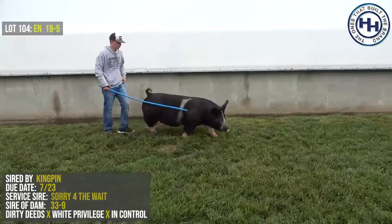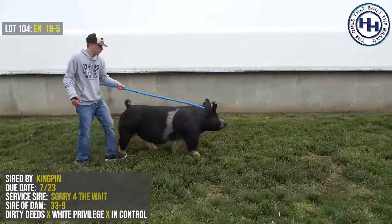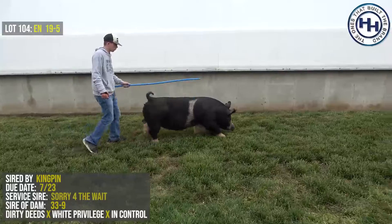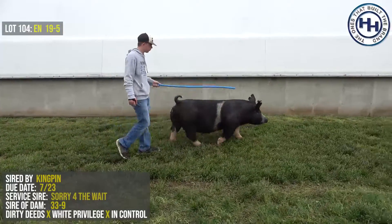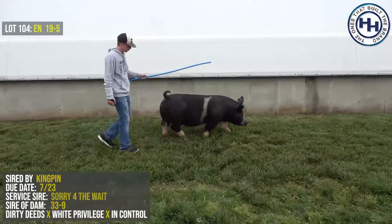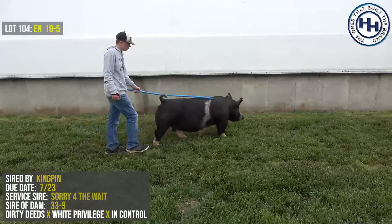The bottom side of her pedigree — her mother is a Dirty Deeds, a White Privilege. That particular sow would have sold in the sow sale a year ago. Dirty Deeds was a Dirty Secret son that we sold who stood at Moyers there for a couple of seasons. So she's a Kingpin, Dirty Deeds, but I think what offers the most intrigue is that she's always looked like a Berkshire.